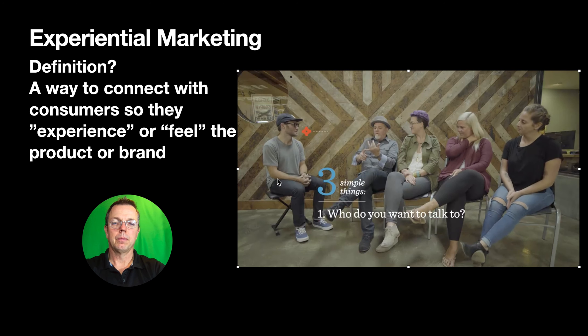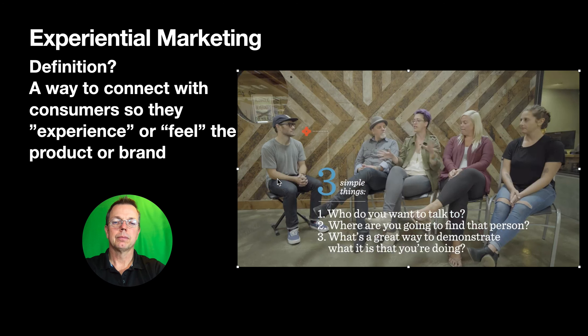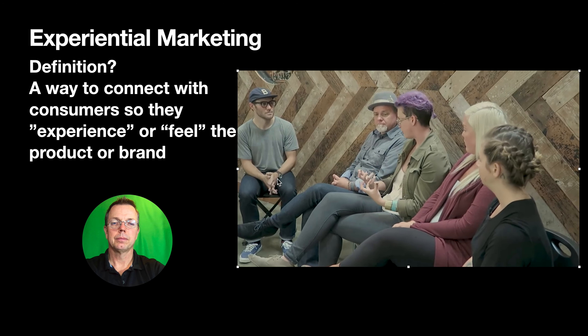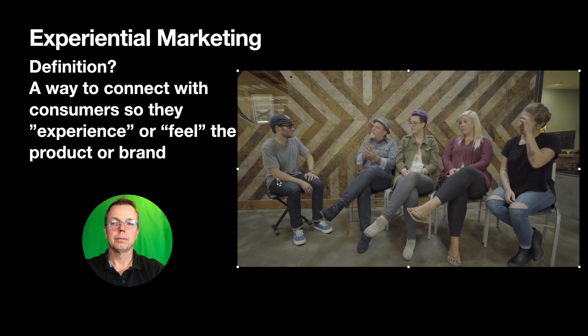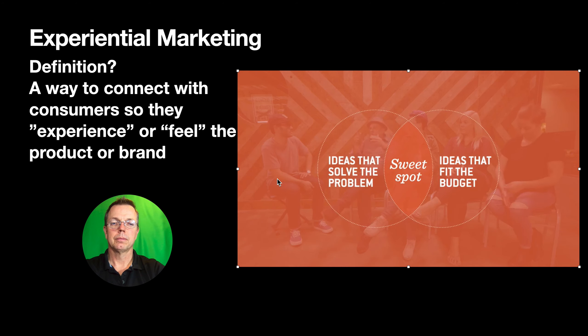Three simple things you should focus on: who do you want to talk to, where are you going to find that person, and what's a great way to demonstrate what you're doing. We take all the research and strategy and do a big brainstorm — that's where we get into creative ideas. Everything in the entire world is the beginning of a brainstorm for an experience. There's always a period where we let ourselves get really crazy with ideas, and that's the fun part. We start with the best solution for this challenge, then reverse engineer and find a way to make it work.